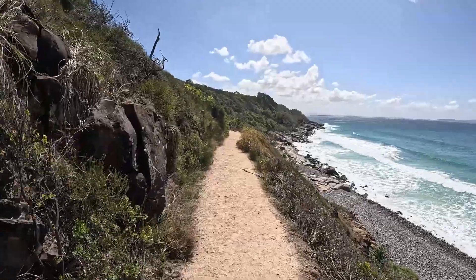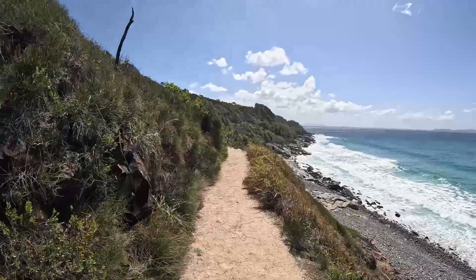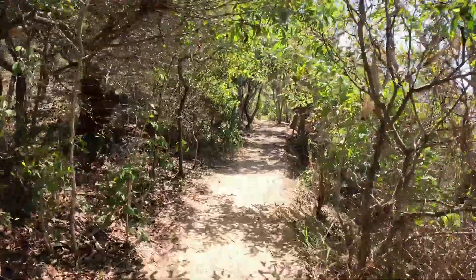This is probably the hottest part of the walk — just no shade here. It's called Granite Bay down there. Now back into a little bit of shade.